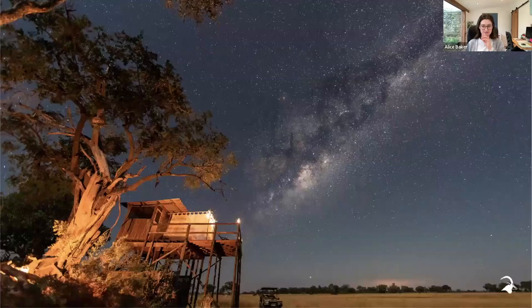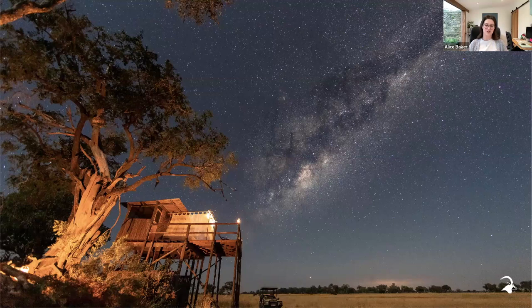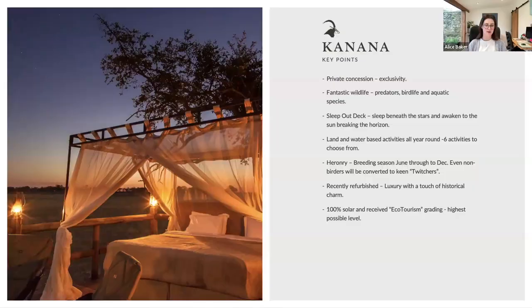We have a sleepout deck at Kanana — you can actually walk to or from it, which is a nice way to encompass that activity within the wider activities. Guests' rooms are still made up in the main camp if they want to return. A guide camps a comfortable distance away with a two-way radio. It's one of my favourite experiences — sleeping out. There's a small washroom up there for guests, and it's the most heavenly place to wake up. The sleepout deck is bookable through our live availability so you can check if it's available during guests' stay.